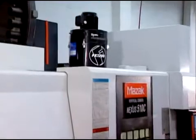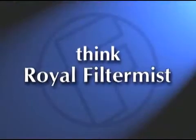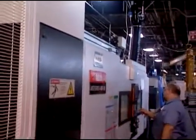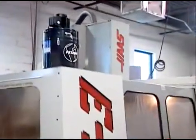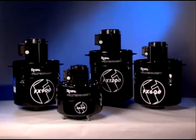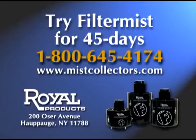When you think of flexible, high-quality, low-maintenance mist and smoke collectors for the metalworking industry, think Royal FilterMist. To improve safety, enhance your work environment, meet legal requirements, and increase productivity, choose Royal FilterMist. For outstanding efficiency, greater production, and lower operating costs, your solution is Royal FilterMist. Call Royal Products today to try a FilterMist unit on the toughest application in your shop for 45 days at 1-800-645-4174. Building success one satisfied customer at a time — Royal FilterMist.